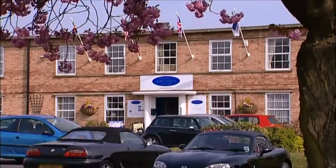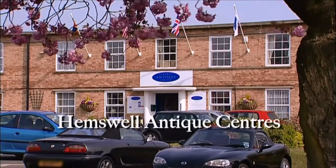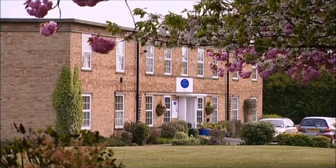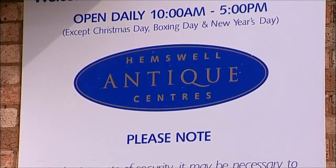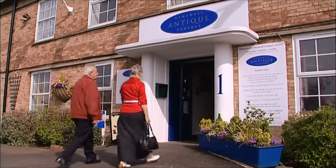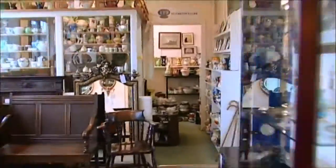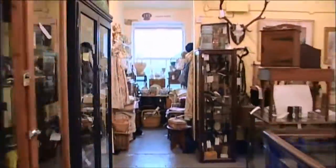Welcome to Hemswell Antique Centres. Situated on the former World War II Lancaster bomber base at Hemswell, only 10 miles north of Lincoln, our Centres offer the visitor a chance to discover a vast array of quality antiques and collectibles. There are three separate buildings containing around 300 display areas, packed with the widest imaginable range of collectibles, antique items and furniture. We are recognized as being one of the largest antique centres in Europe.